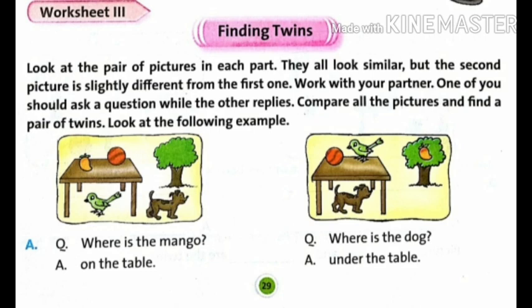Look at the pair of pictures in each part. They all look similar but the second picture is slightly different from the first one. Compare all the pictures and find a pair of twins. Look at the following example also. First picture: where is the mango? The answer is on the table. 'On' is a preposition.